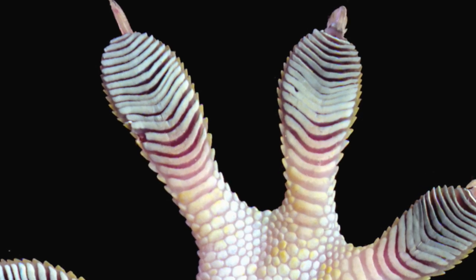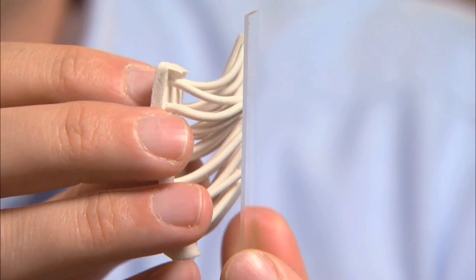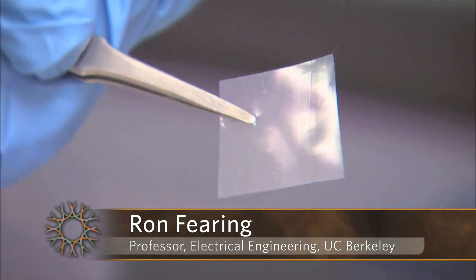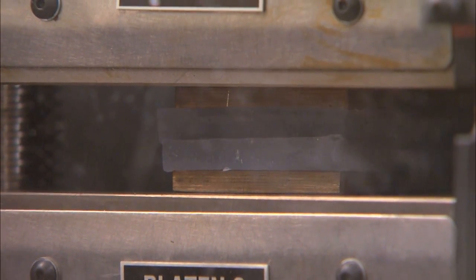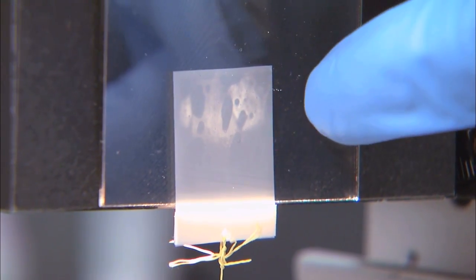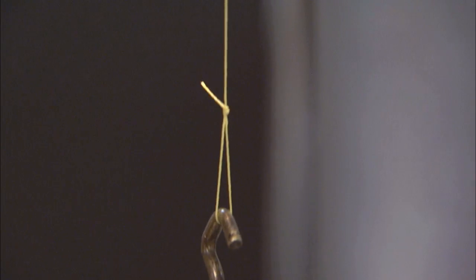Once the biologists understand how something works, it's the engineer's turn. It took us three months to figure out how to get a gecko hair to adhere. The secret turned out to be that you had to take the hair and drag it against the surface, just like the gecko does — otherwise it won't adhere. We take a sheet of very thin plastic and mold hairs onto its surface, ending up with a film of about 40 million fibers per square centimeter. The adhesive is tested for strength, and the engineers found that the stronger the weight, the more the adhesive sticks — a pretty big improvement from scotch tape.